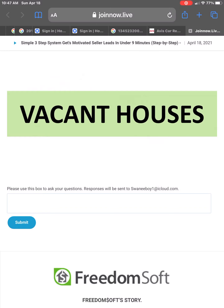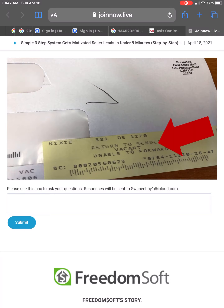Every one of these houses was vacant. A vacant house creates motivation. It's not producing income. It's a vandalization risk. It makes the seller work to get the house occupied. It becomes a liability rather than an asset. Each of these houses was vacant. A lot of people can find vacant houses if they spend a lot of money sending out direct mail and get back a return-to-sender stamp showing the house is vacant.